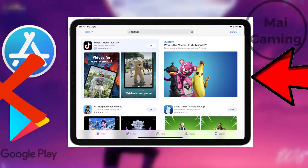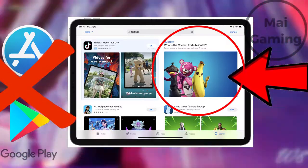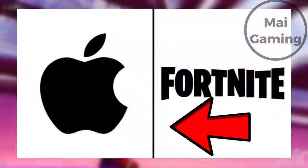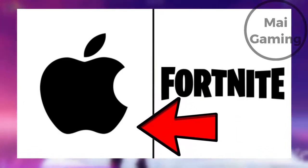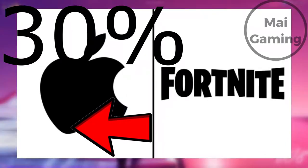Why Mobile Fortnite is getting banned — this all has to do with Apple and their 30% cut of money they get from Fortnite. This includes the item store and battle pass purchases. Apple gets 30% of the revenue from all apps on the App Store. Even Spotify and Apple had beef about this issue.